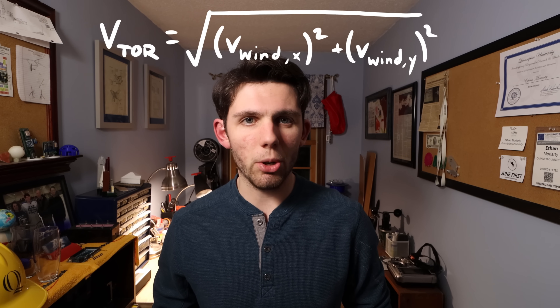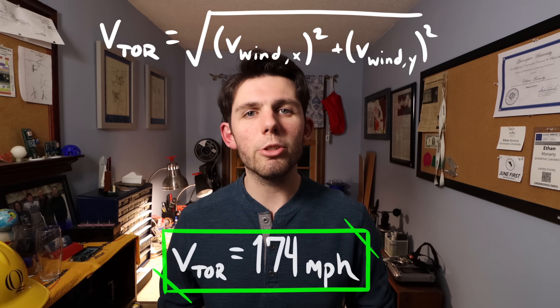Now that we have velocities from both directions, we are able to use trigonometry to get a resultant of around 174 miles per hour. This result shows that you do not need the upper echelon of an EF-5 tornado in order to suspend large vehicles in flight for sustained periods of time.